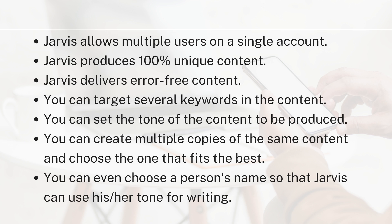You can also target several keywords in the content, as Jarvis has been trained to write SEO-optimized content. You can suggest long-tail or short-tail keywords to Jarvis and it will produce the content accordingly. You can also set the tone — whether it's going to be informational, witty, promotional, or conversational — and Jarvis will follow your instructions.